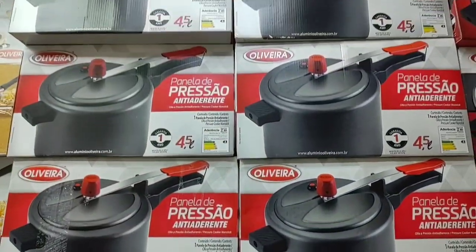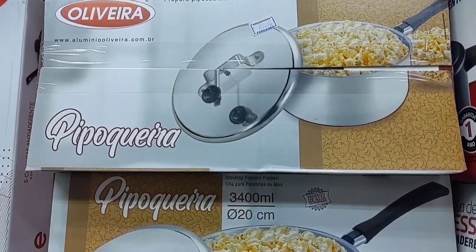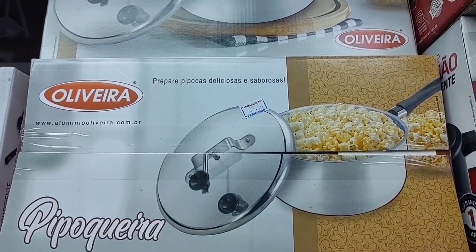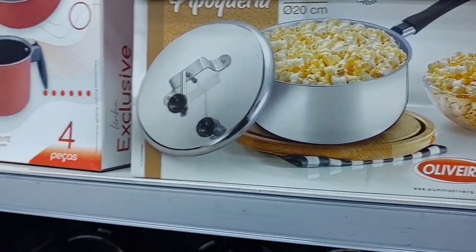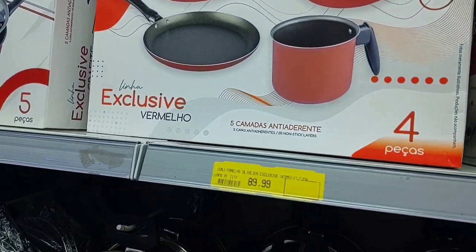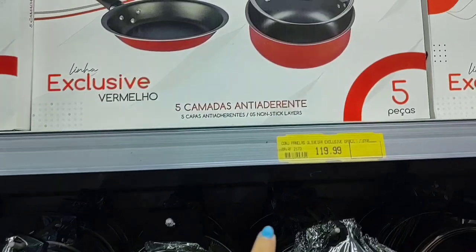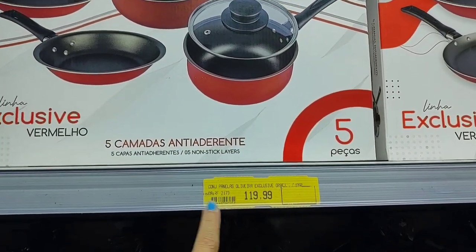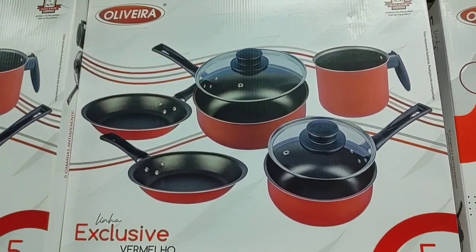Look, here is an aluminum popcorn maker going for R$49.90. This 4-piece non-stick pan set here is R$89.90, and this one with 5 pieces is R$119.99.